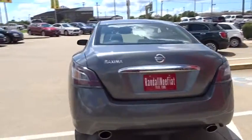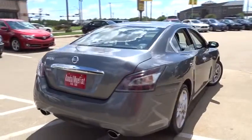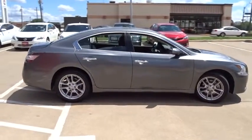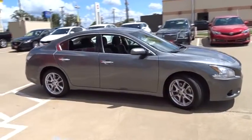This vehicle has less than 45,000 miles. Here are some of this vehicle's great options: steering wheel audio controls, stability control, power passenger seat, backup camera, anti-lock braking system, keyless entry, traction control.